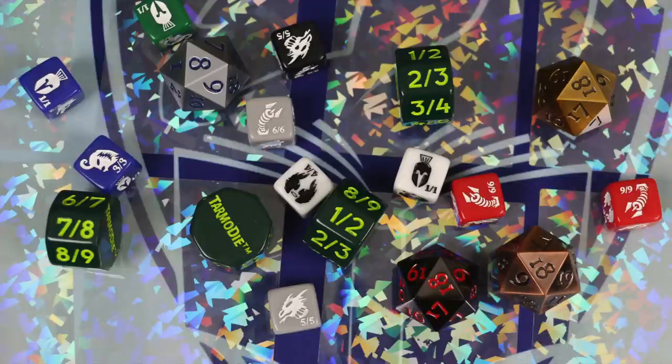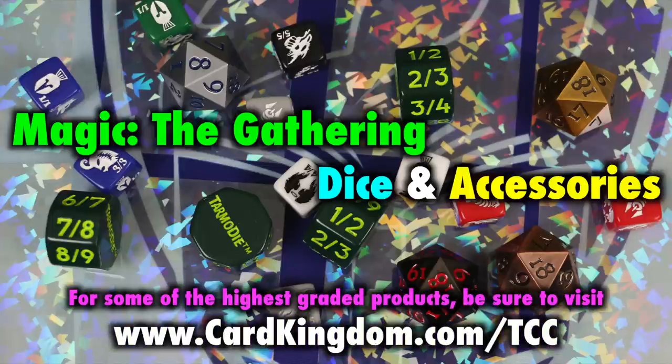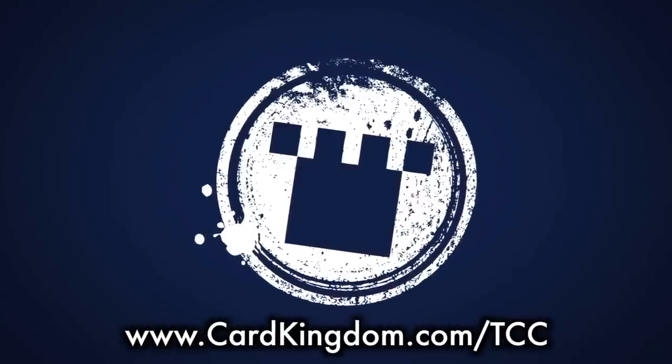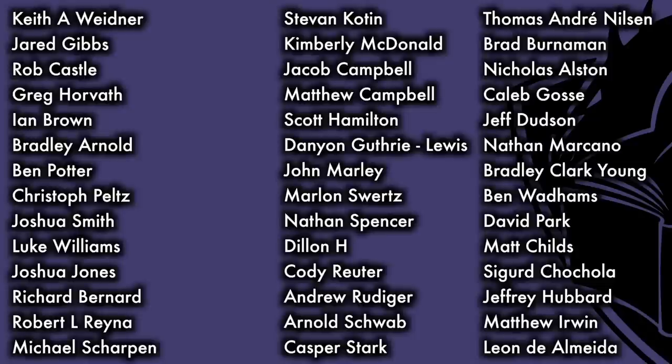I hope this video has been of some help to you. Links to all of these accessories for purchase are provided in this video's description, as well as a link to our affiliate store at Card Kingdom, which carries a selection of my favorite and highest-graded items from across the years — from Ultimate Guard Boulders to Ultra Pro Eclipse sleeves. Be sure to help out this channel just by visiting our affiliate link. This program was made possible thanks to a sponsorship from Card Kingdom, as well as the Patreon support of viewers such as you. Thank you!